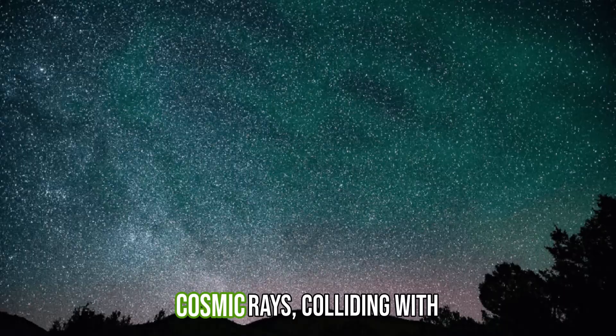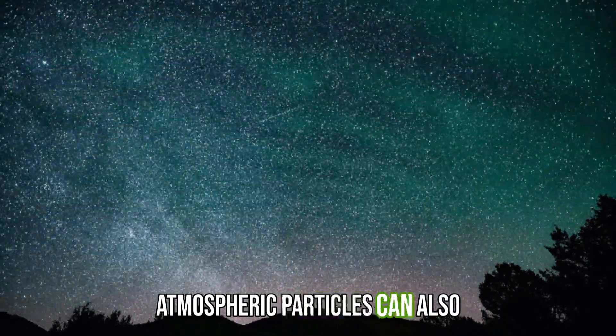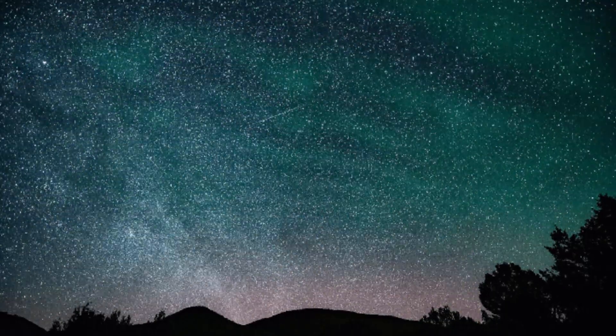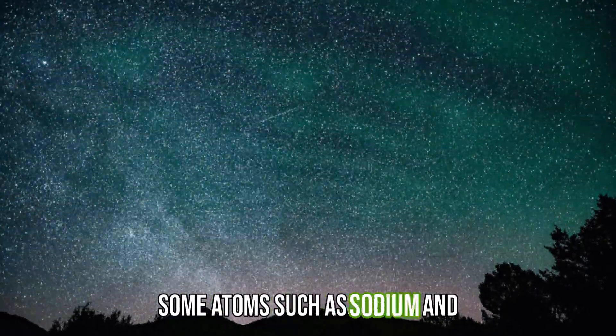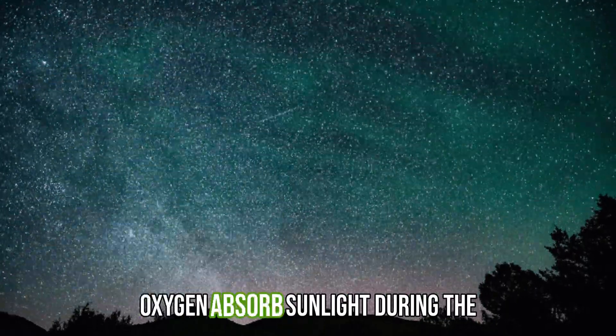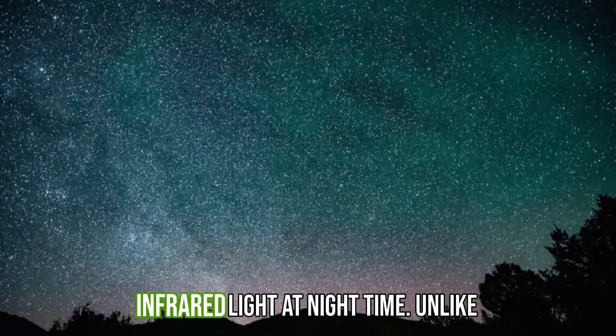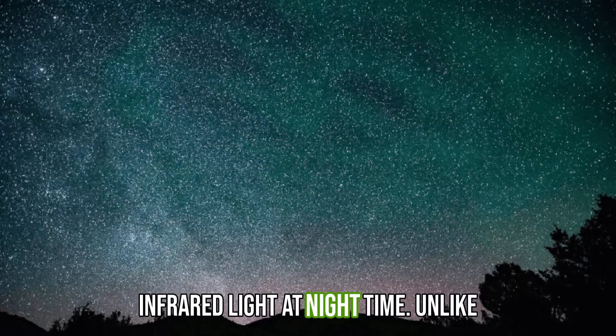High energy cosmic rays colliding with atmospheric particles can also produce faint light emissions. Some atoms, such as sodium and oxygen, absorb sunlight during the day and then re-emit it as visible or infrared light at night time.